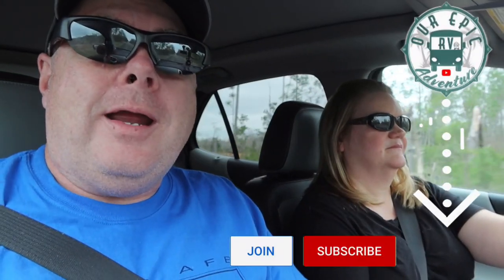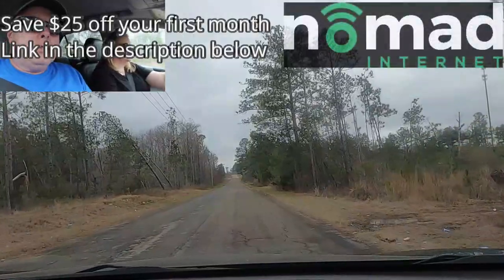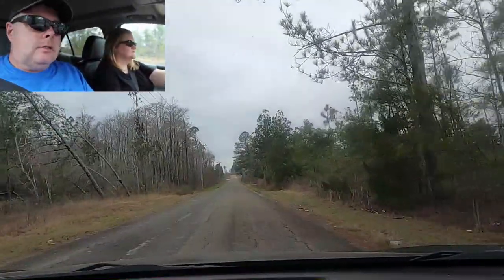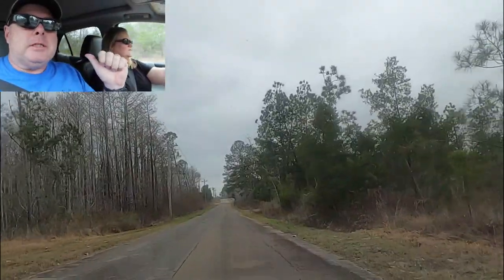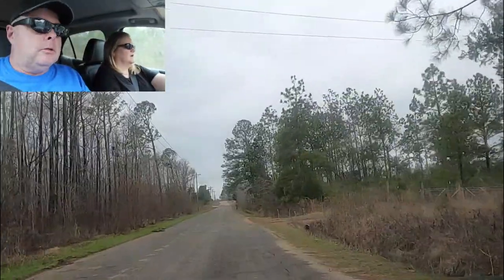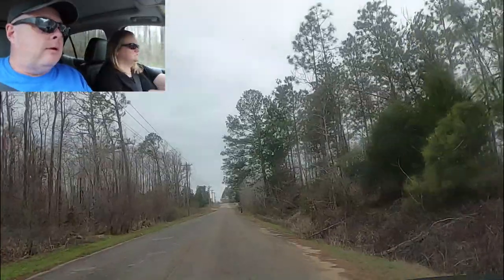Hey everybody, on today's campground review we are coming to you from Cottondale, Florida — not to be confused with Cottondale, Alabama, or Peter Cottontail for that matter. We are heading to the Hitch and Post RV Park. The road coming in is right off I-10, easy to get to. This road is a little bumpy, and right behind us are railroad tracks — pretty level, not too bad to cross, which is why we didn't film that section, but wanted you to be aware of it.